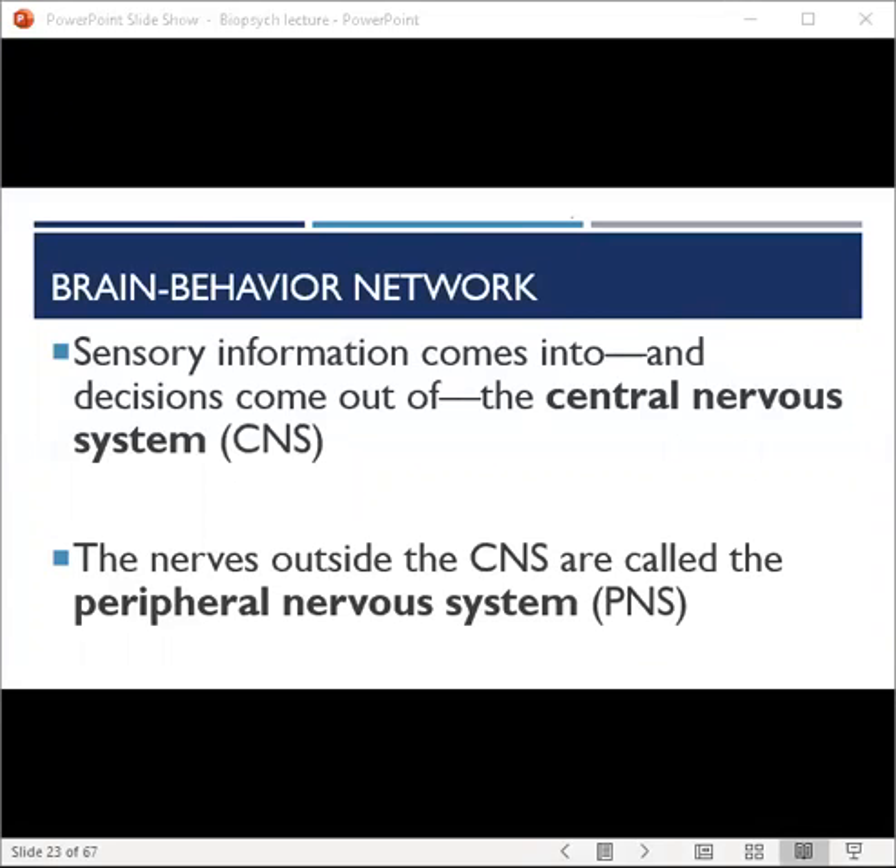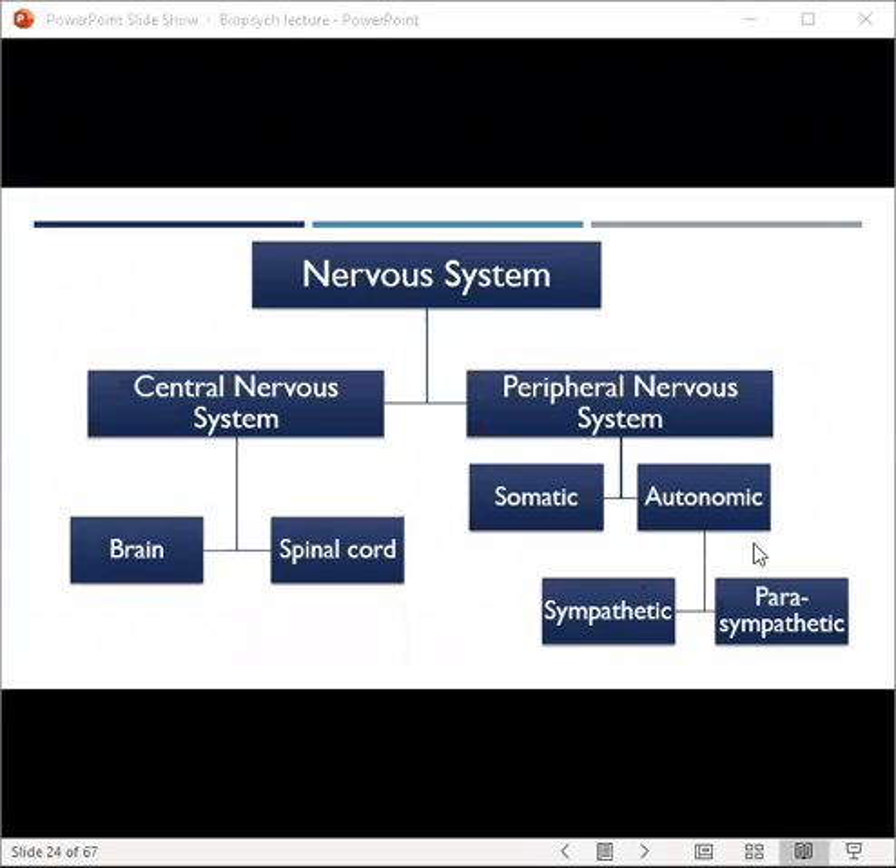Our nervous system is like a superhighway — it has a two-way flow of traffic. Sensory information comes into and then decisions come out of the central nervous system, which is comprised of the brain and spinal cord. The nerves outside of the central nervous system are called the peripheral nervous system. The peripheral nervous system is comprised of the somatic and autonomic systems, and the autonomic system can be further broken down into the sympathetic and parasympathetic systems.